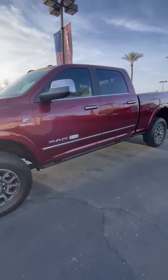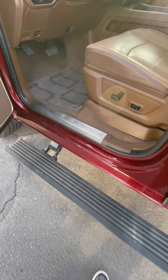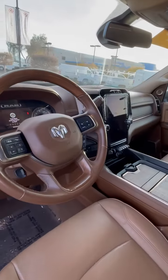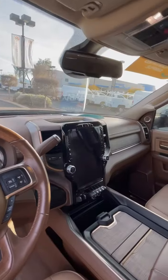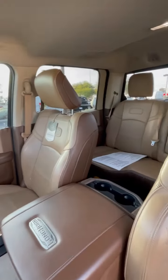So the 6.7 liter turbo diesel. You'll have the power running boards, the nice brown leather interior, 12-inch display with Uconnect. This is the Longhorn Edition.